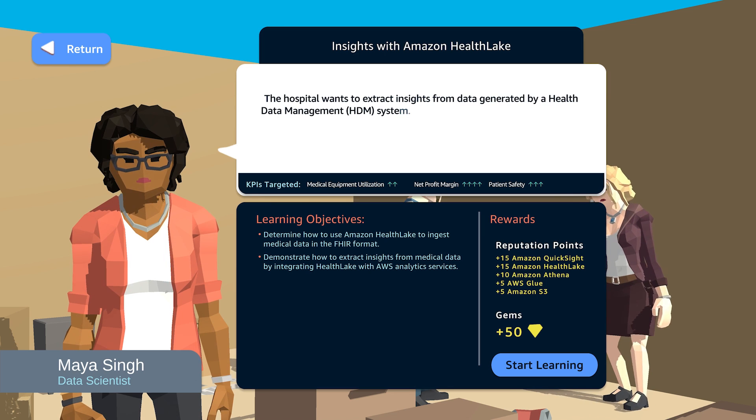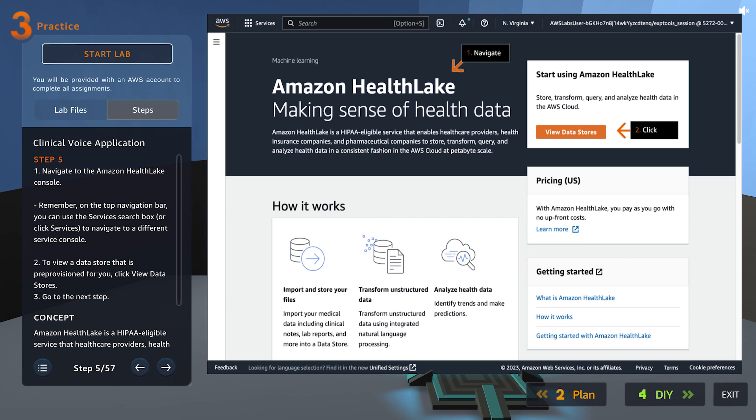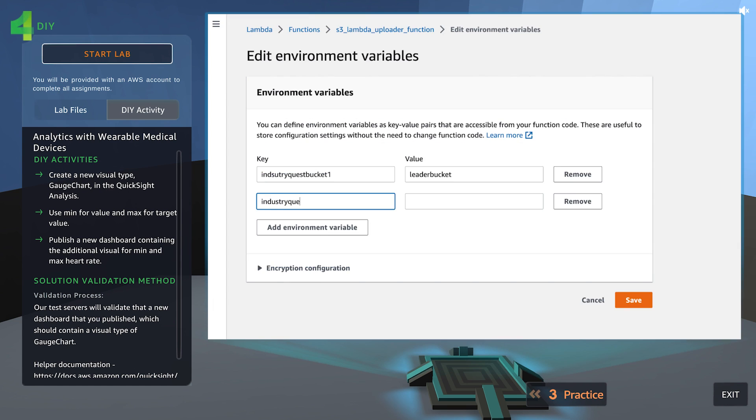Address your business needs with fast access to industry use cases by learning, practicing, building, and validating solutions in a risk-free AWS environment.